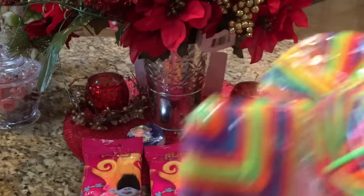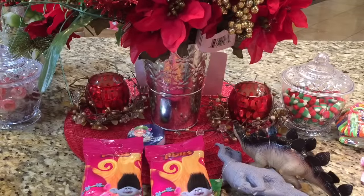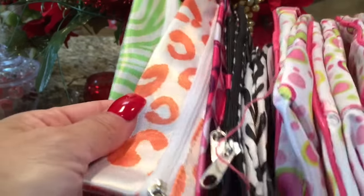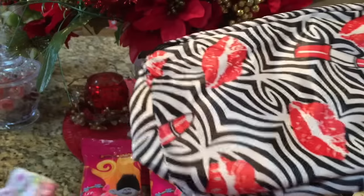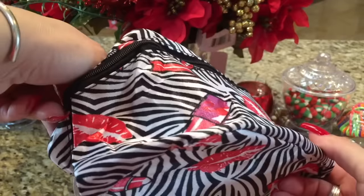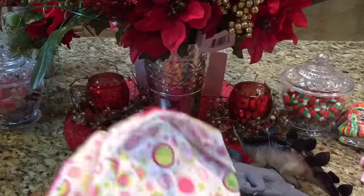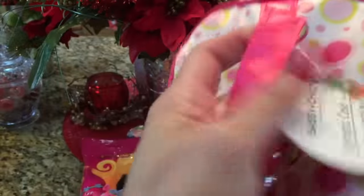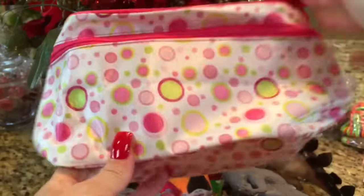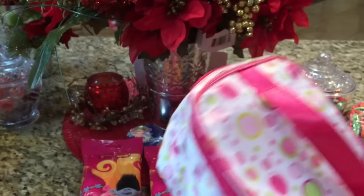I'll give one to my daughter and then her best friends for their little stockings. I got a bunch of makeup bags as presents because I'm going to put a lot of the makeup, polishes, and stuff in these. I got just one of these that expands — it's cute with the polish and lips design. I really like these pink ones from the Sassy Plus Chic line cosmetic case. I thought it was really cute — I like the pink and bright green. So I did grab three of those.